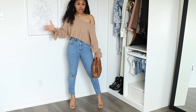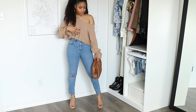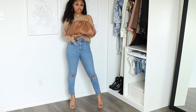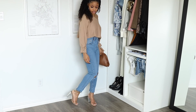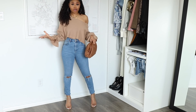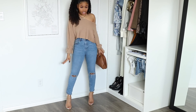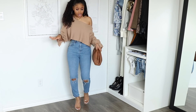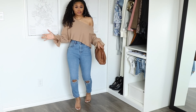I have on this off-the-shoulder top from J-Lux Label, an Amazon clutch bag, and some simple clear heels from SHEIN. Pretty basic, not complicated at all, but still stylish — and I am ready to go out for lunch, dinner, who knows.